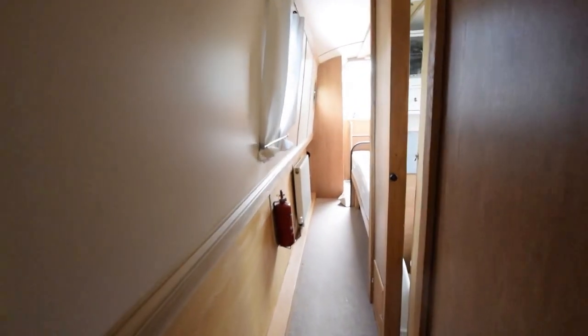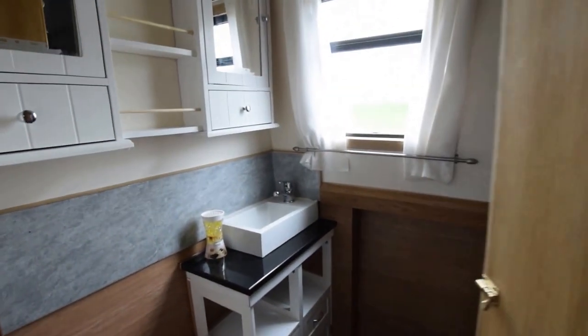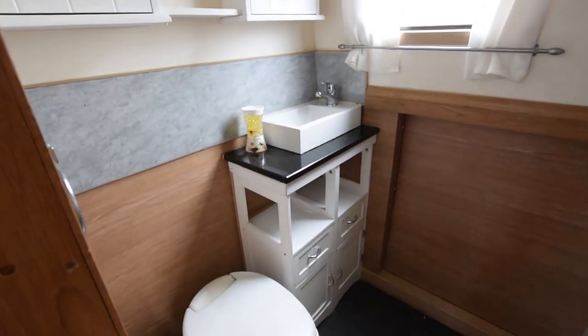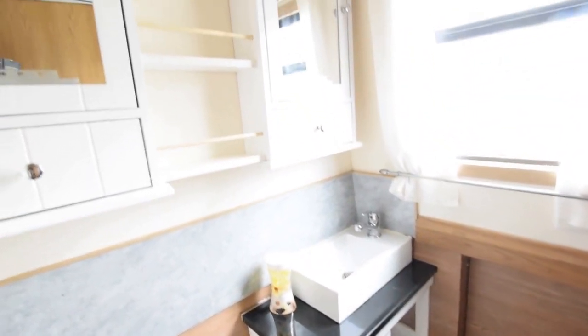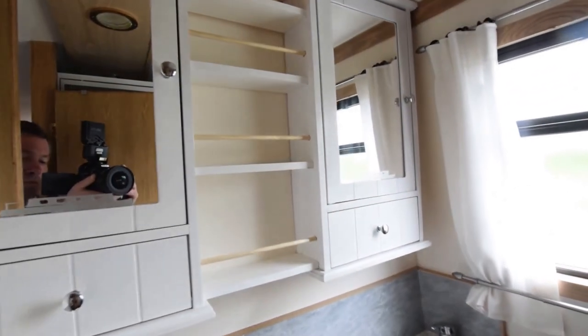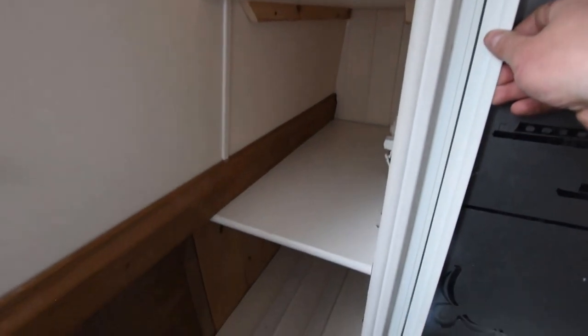Down the corridor on the starboard side into the bathroom. There's a Thetford cassette loo in here against the bedroom bulkhead. If you did want to put a pump-out loo system in, it's very easy — there's plenty of space under the bed and the tank could go in there. Lots of shelving and cupboards, floor-to-ceiling shelves to the left of the shower, and a good-sized shower cubicle with a frosted glass door.